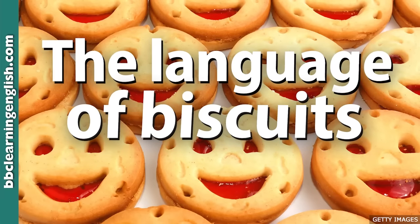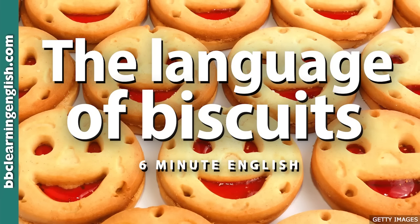6 Minute English from BBC Learning English. Hello, this is 6 Minute English from BBC Learning English. I'm Neil. And I'm Rob.